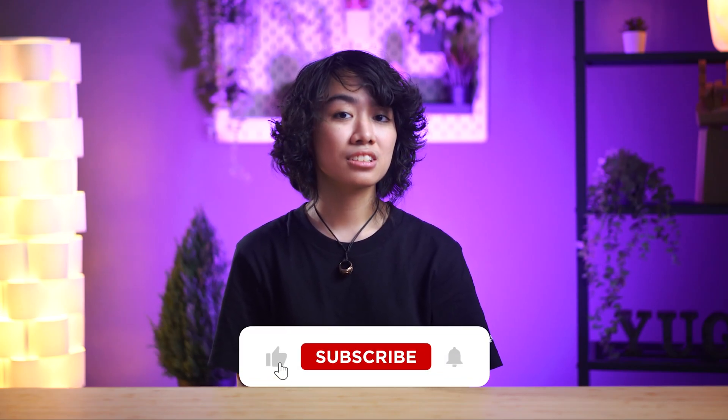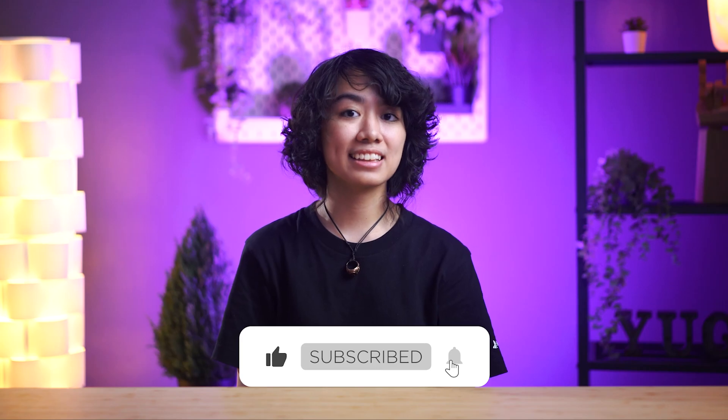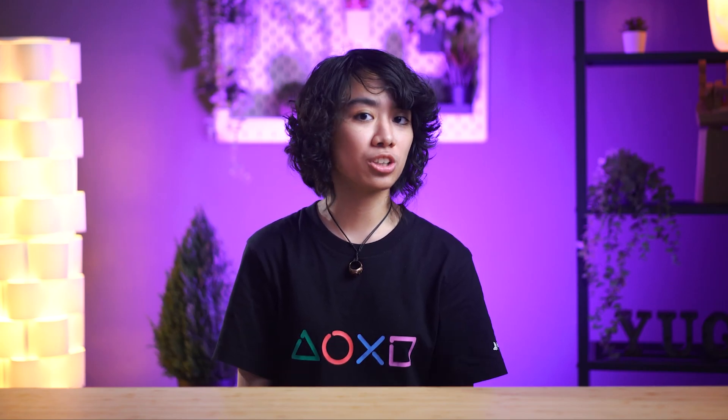So, did you learn something new today? Let us know what you guys think when you hear the term 'high refresh rate' in the comment section below. And if you liked this video or found it informative, do hit that like button, subscribe to our channel to watch more, and click that bell icon to stay notified of future uploads.